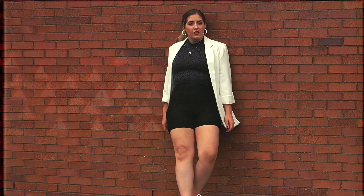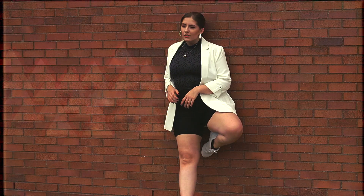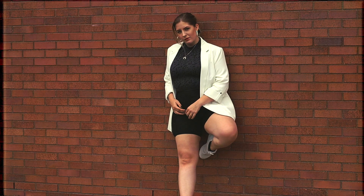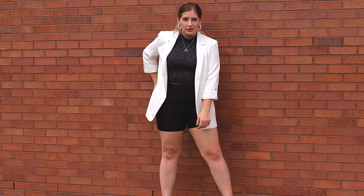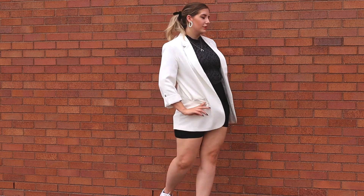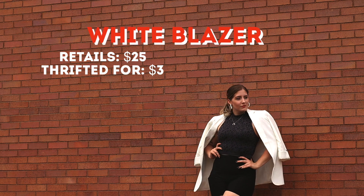The blazer is originally from Forever 21 — I thrifted it quite a while ago, years and years ago, so it's probably not available anymore. I'll link a similar style if I can find one, but believe me, go to the thrift store and you will find a blazer you can pair with your athletic wear. I also paired the outfit with these white sneakers that I was able to thrift.